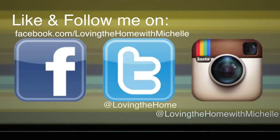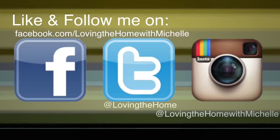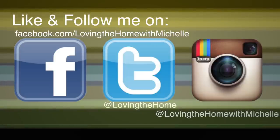Thanks so much for watching. More videos coming soon. Thanks so much.